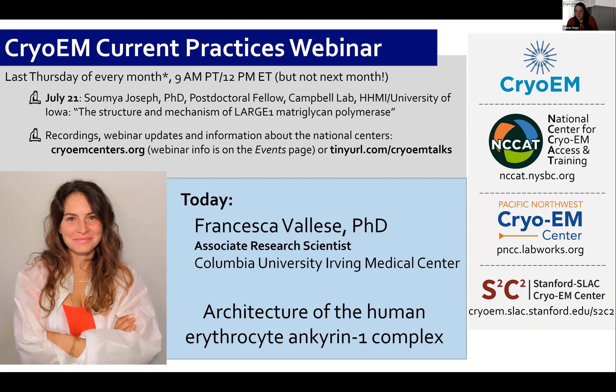You're joining the three national centers established by NIH Common Fund's high-resolution cryo-electron microscopy program. I am Lauren Vega, and I'm project coordinator for the Pacific Northwest Cryo-EM Center at PNCC.